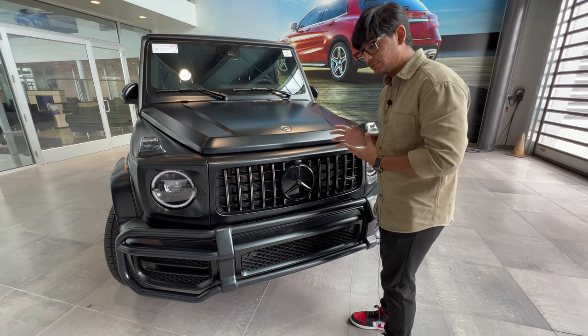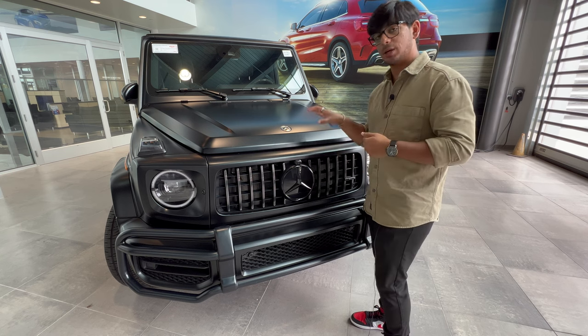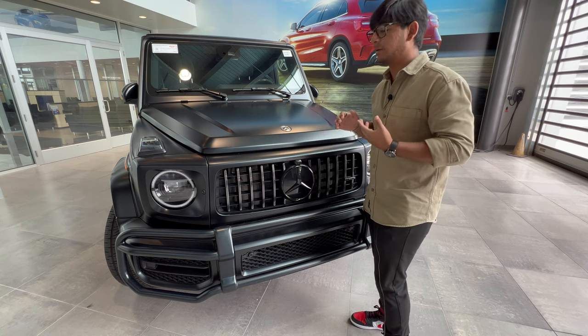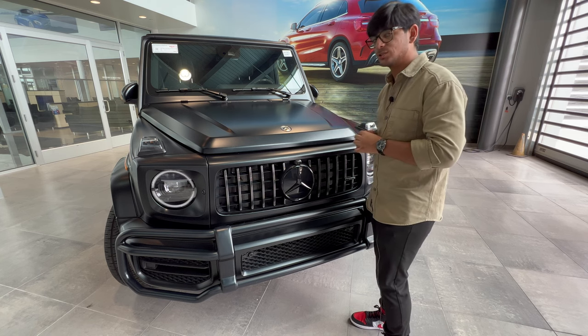If you did buy this vehicle, I would highly suggest getting paint protection film to cover the whole car and give yourself peace of mind when you're out on the road or when it's parked — especially in this Texas weather.